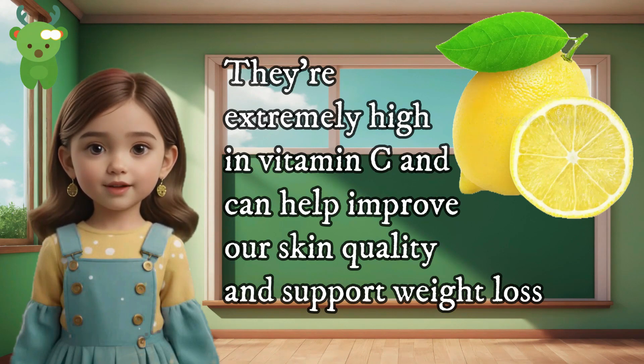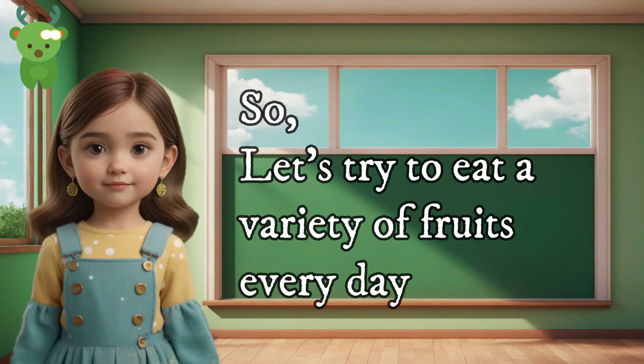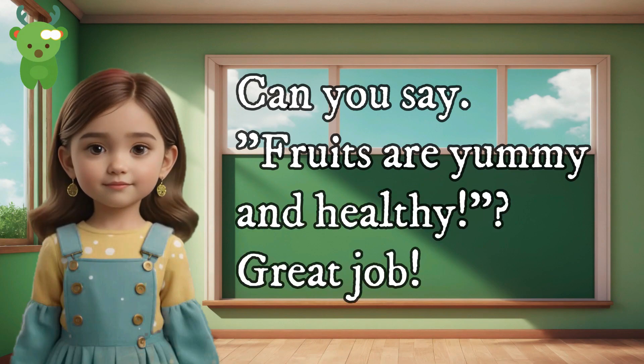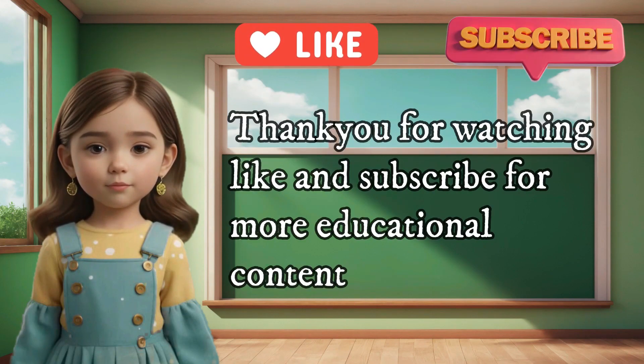Remember, all fruits are good for us, so let's try to eat a variety of fruits every day. Can you say, 'Fruits are yummy and healthy'? Great job! Thank you for watching — like and subscribe for more educational content.